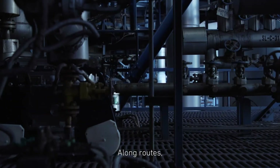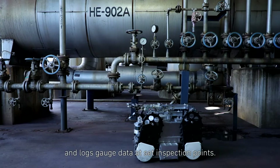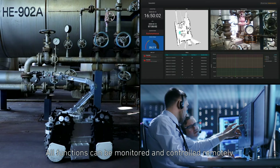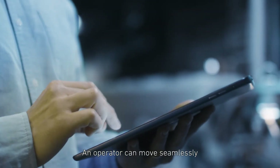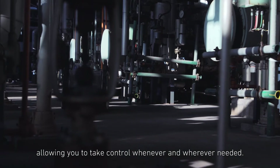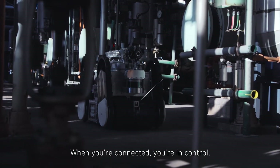Along routes, the X-Rover creates detailed sensor maps of the environment and logs gauge data at set inspection points. All functions can be monitored and controlled remotely. Data can be tracked, trended, and analyzed. An operator can move seamlessly between autonomous and teleoperations, allowing you to take control whenever and wherever needed. When you're connected, you're in control.